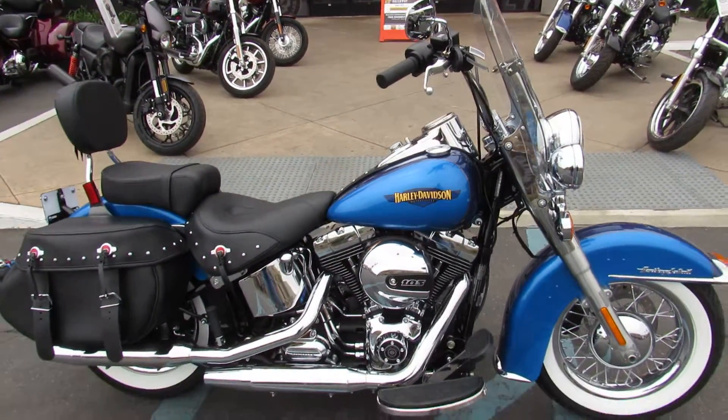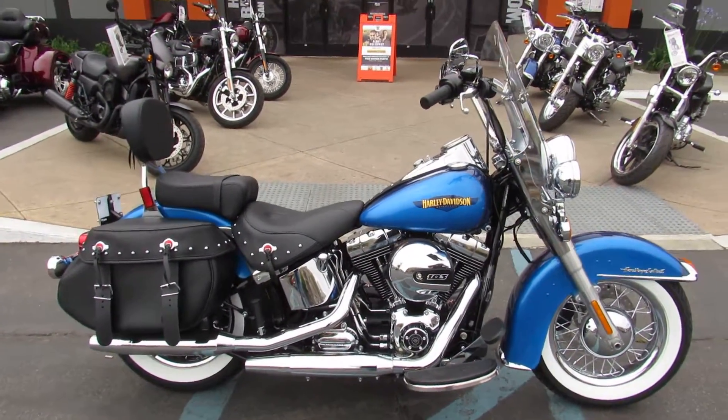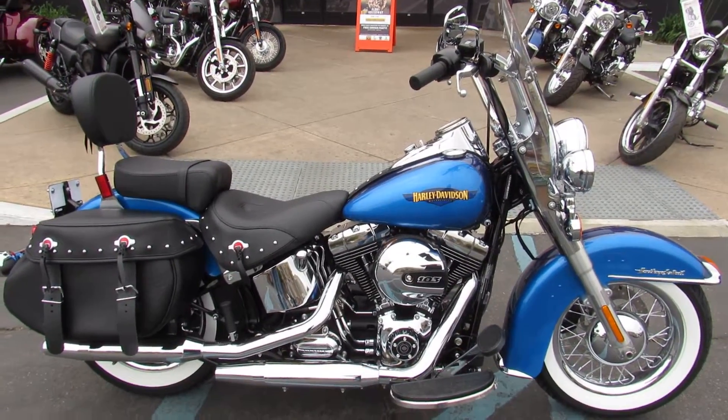Come on out to Biggs Harley-Davidson in San Marcos and take your test ride on this two-tone blue beauty today.